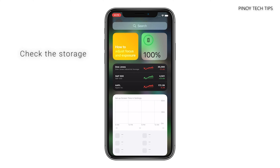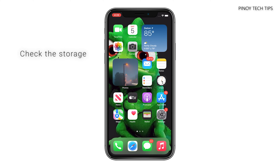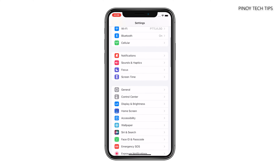If your device still freezes or lags, then try to check the storage. It's possible that it's already running low on storage and that there isn't enough space for some apps and services. You can check the storage by going to Settings, General, and then tap iPhone Storage.